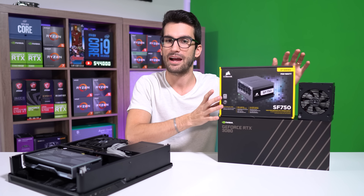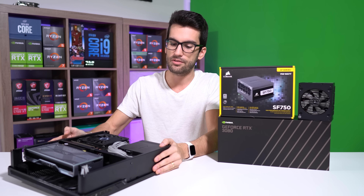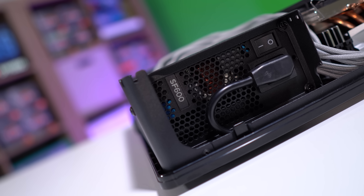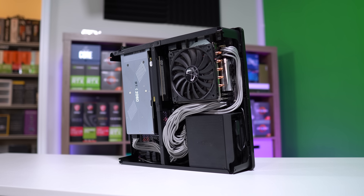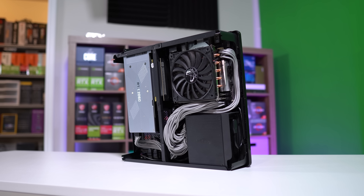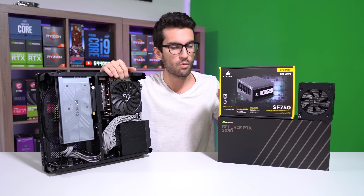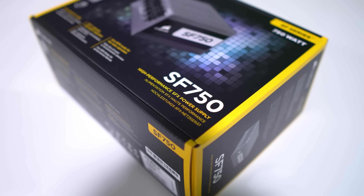In order to upgrade, we're also going to need to upgrade the power supply, and that's where the SF750 comes into play. This build actually uses the SF600, which at the time was the highest wattage available in the SF lineup from Corsair. This is an SFX power supply with custom sleeve cables from CableMod. The problem is 600 watts is just not enough for a 3080. Granted the i7-8700 is going to be fairly efficient and we're not overclocking, but we want a bit more breathing room in terms of power, and the SF750 gives us that.